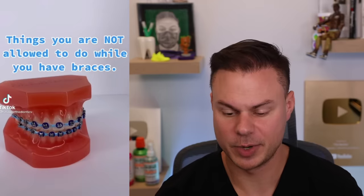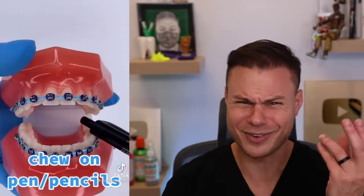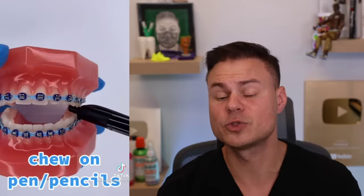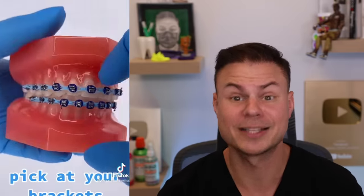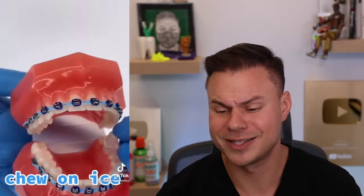Things you are not allowed to do while you have braces: biting your fingernails — of course, that's nasty. Chewing on pens and pencils — that actually happens all the time. Picking at your brackets — especially if you have the doors-style brackets, you'll wear them out. Chewing on ice — how many times do I have to tell you? I know my lovely followers are definitely abiding by all these rules and none of you have ever chewed on ice. Right?